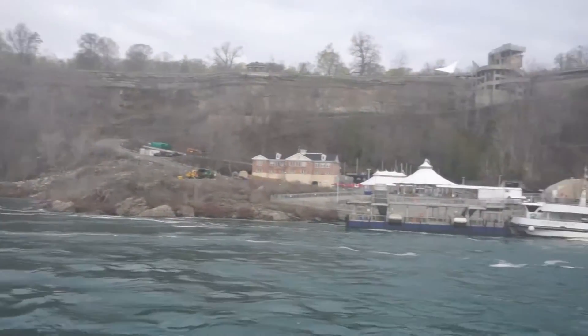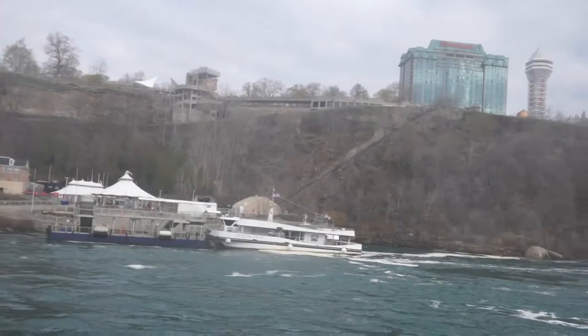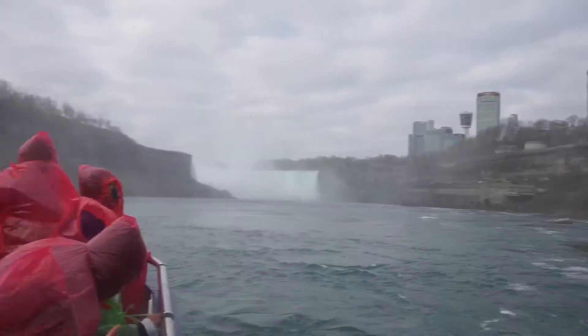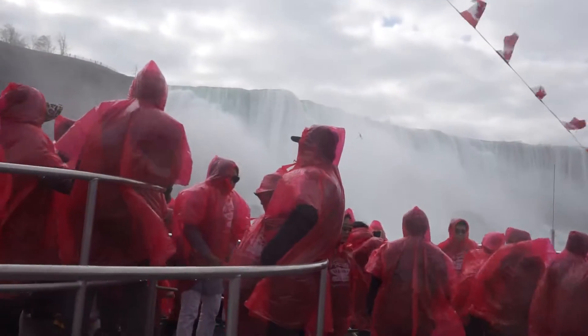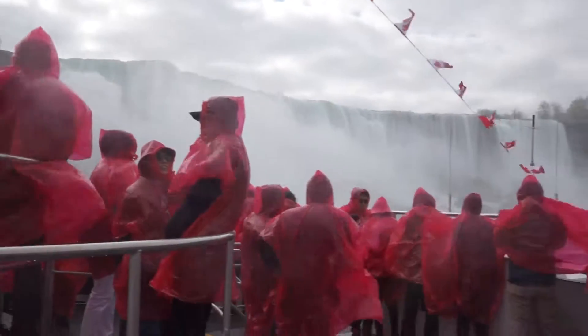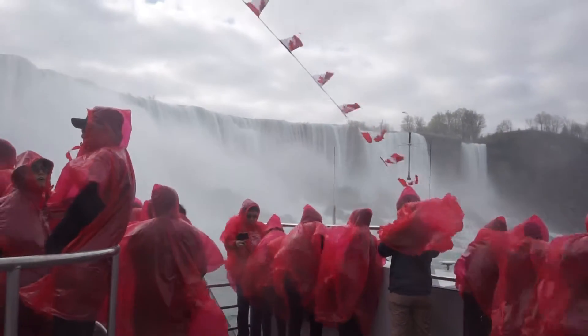As we make our way up the Niagara River, look to port, or the left side of the boat, where we will pass the American Falls. It can best be described as the American side of Niagara Falls, which in comparison is a smaller waterfall that lies far to the left of the Horseshoe Falls and is located across the point and on the island.